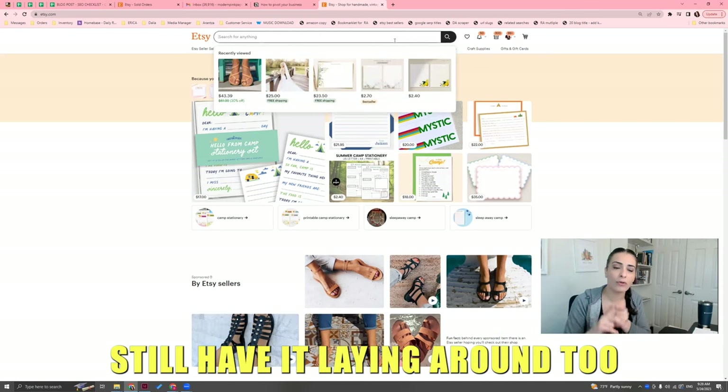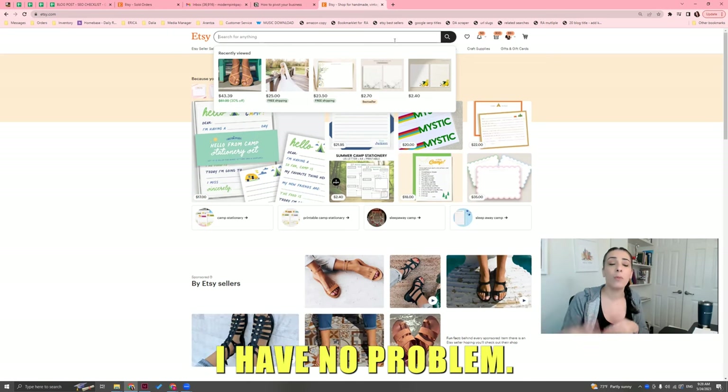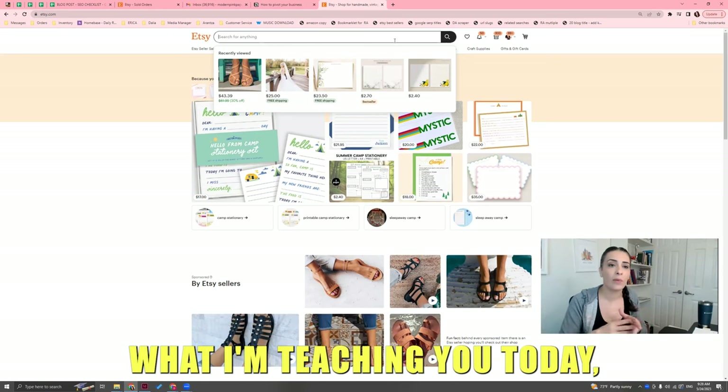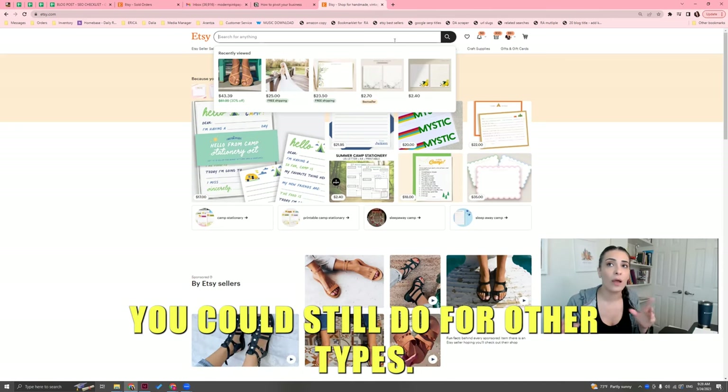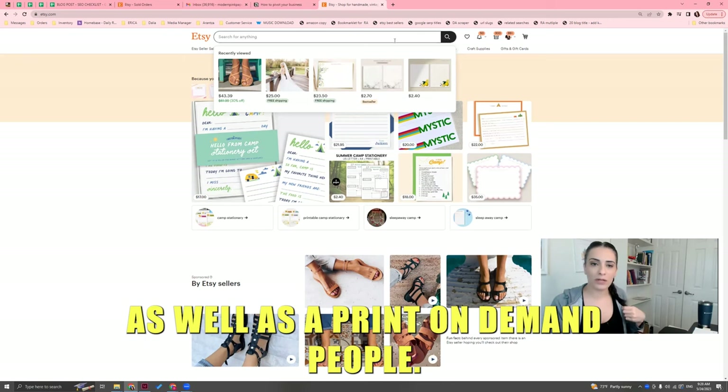You want to try to create a product line that still uses the same materials. Why? One, because you probably still have it laying around. Two, because you're very familiar with it — that's the biggest thing. I have no problem with you changing your product line completely, and I'll show you that toward the end of this video as well as the print-on-demand people.